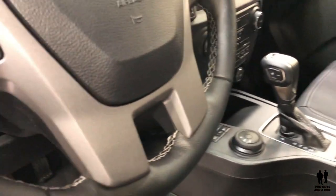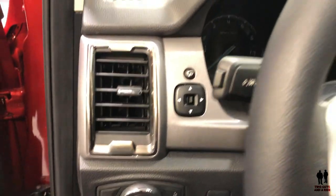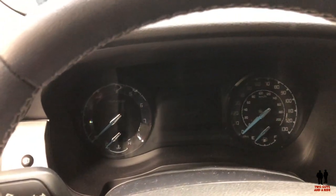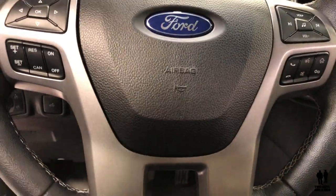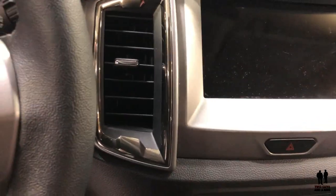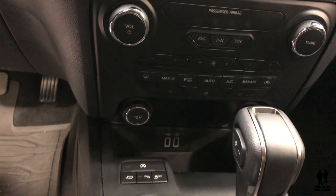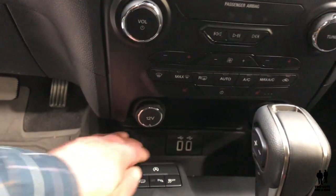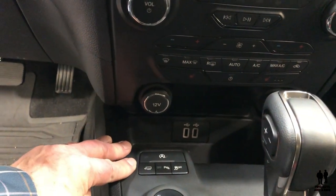Over here you can take a look at the lighting controls on this side. You do have a driver information system in the middle of the gauge cluster, and steering wheel controls. It looks like about a 7-inch infotainment system. Down here at the stereo, you have a few physical buttons for tuning, power, and volume, which is always nice. There's a climate control system, and down here you have two USB ports.